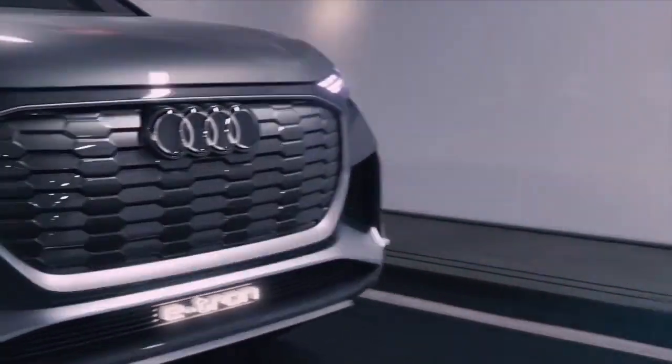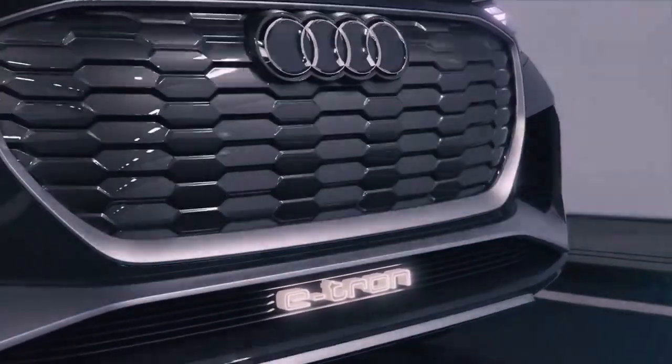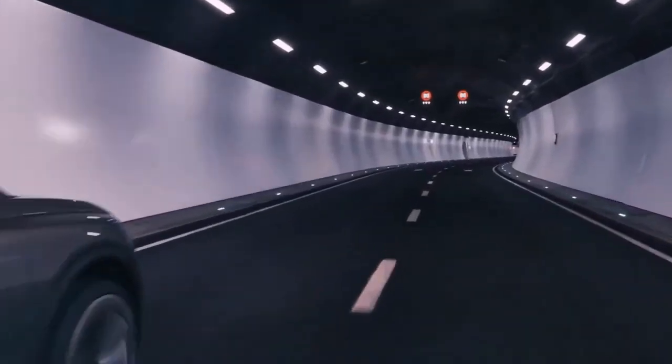The Q4 e-tron is part of Audi's broader strategy to electrify its entire lineup, with plans to launch more than 20 electric and hybrid models by 2025.